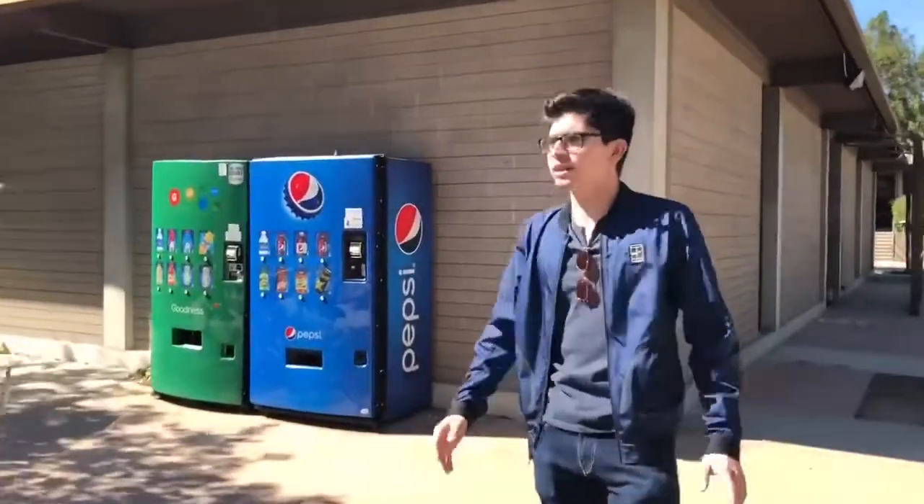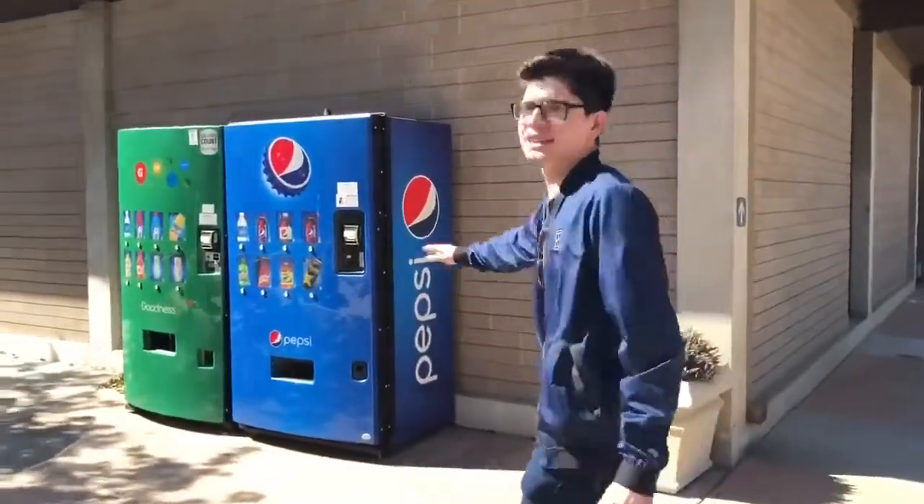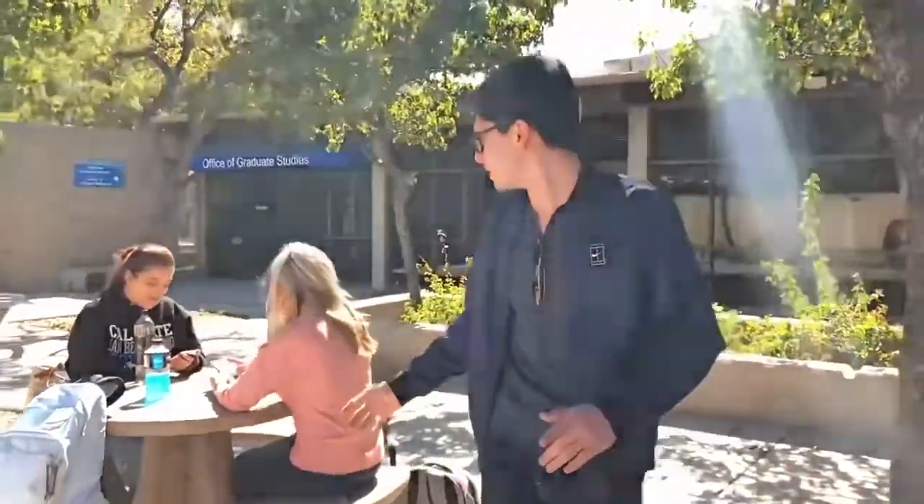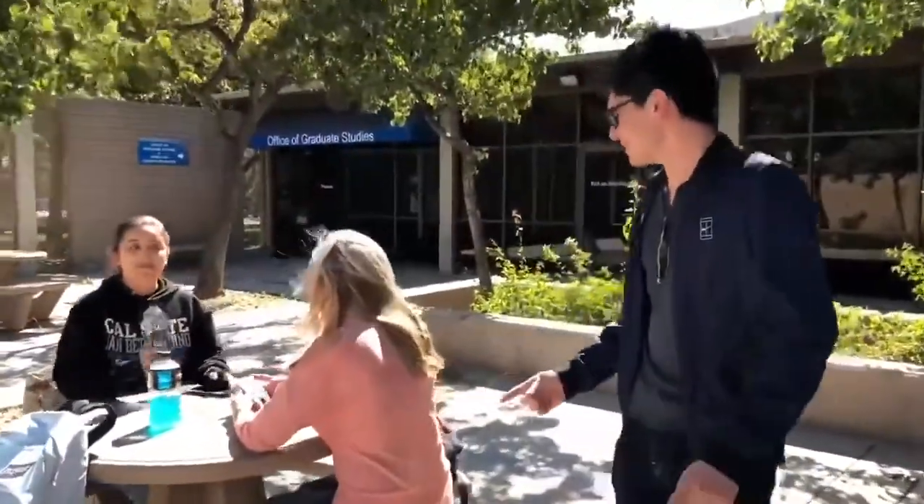Hey guys, so we're here in Chaparral Hall, also known as CH, here at CSUSB. Here is just the entrance to the building. We have nice vending machines and a nice courtyard here for everyone, in case you want to have a talk with someone or do homework, because it's more private and the weather is so nice here at CSUSB during the fall.